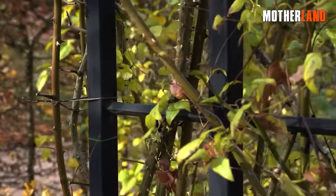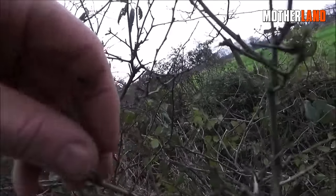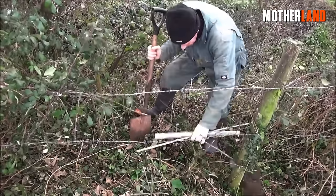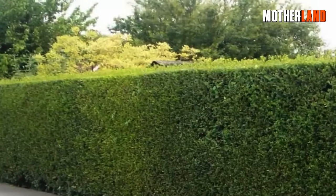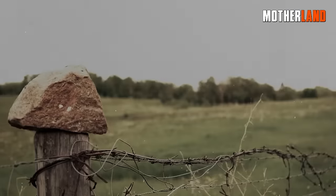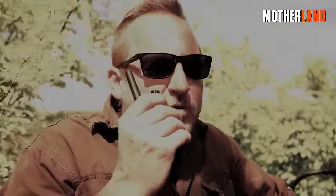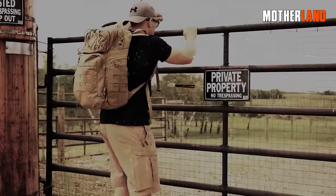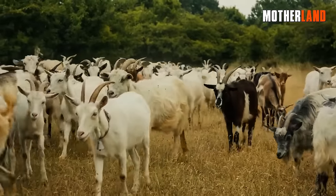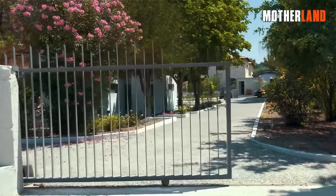Thorny bushes and dense hedges aren't just for looks — they're a natural deterrent that can make an intruder think twice. Imagine trying to sneak through a barrier of roses or a thick wall of hawthorn. Not only is it painful, but it's also noisy, giving you the heads-up you need. And let's not forget about tall, dense shrubs like boxwood or privet, which offer privacy and a physical barrier without resorting to unsightly fences. Speaking of fences, they're the backbone of any good defense strategy. A sturdy fence, whether it's made of wood, metal, or even a well-maintained hedge, can serve multiple roles. It keeps your property marked and secure, manages livestock if you're into that, and makes it downright difficult for anyone to just stroll into your yard. And with today's designs, you don't have to sacrifice aesthetics for security.